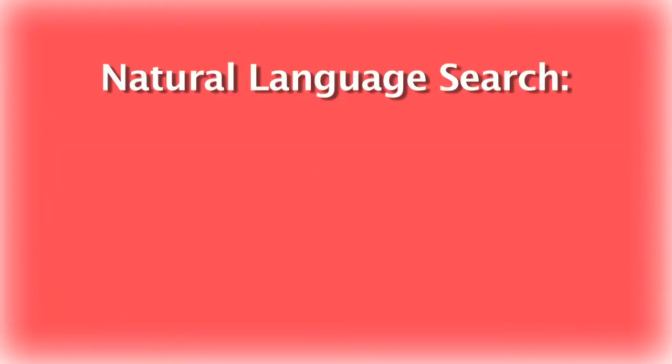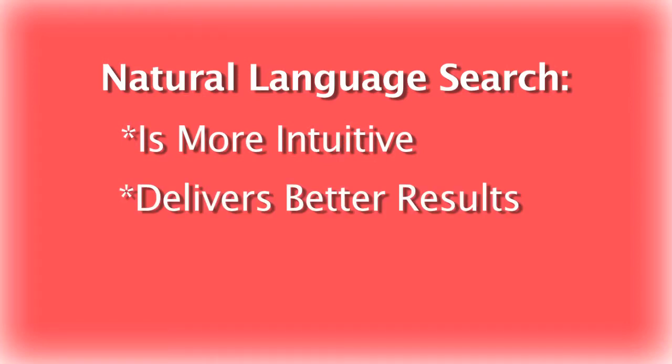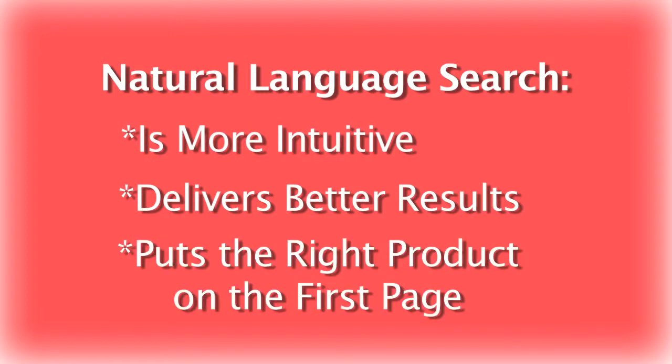Let's look at how natural language search provides a more intuitive way for your visitors to use your search box, and how EasyAsk natural language technology delivers better results. Natural language allows a visitor to express exactly what they are looking for in the search box, have the search engine understand it, and show the right products on the first page, every time.